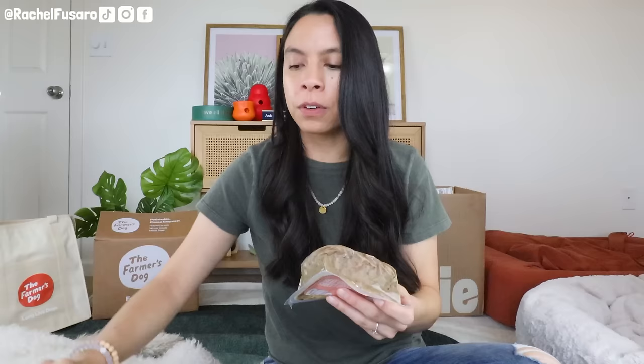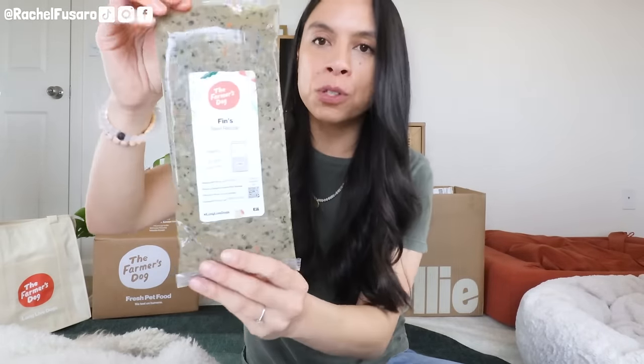That brings me to the packaging and how these are delivered. In my opinion — and everybody is different — I actually prefer Ollie's delivery. I like that it has these smaller packages that sit easily in the freezer, don't get lost, can easily fit in this cool container, and are just a little bit easier to feed out of.